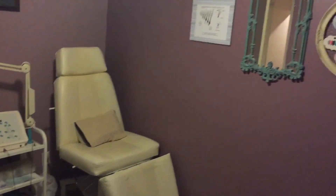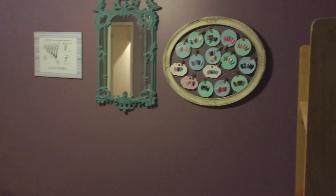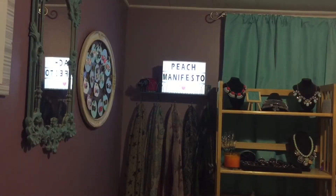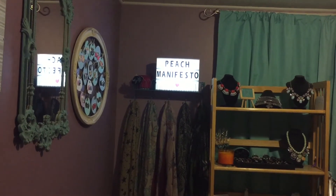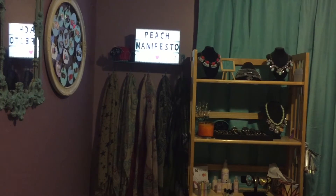Along the wall is a mirror that I found and refinished, and a little frame where I keep all my nail inspiration and my practice tips. I have my cute little sign, Peach Manifesto, that I got at Winners for a really good deal.